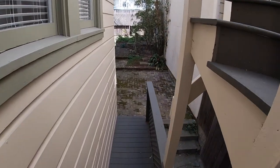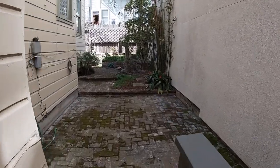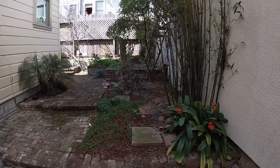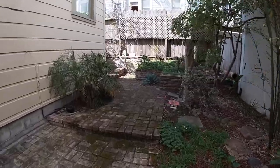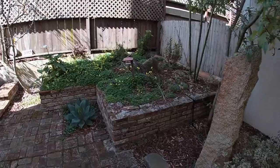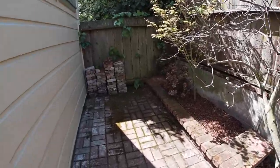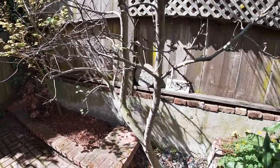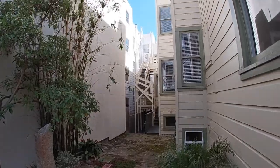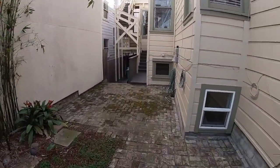Let's take a look at the shared backyard. This would be perfect on a nice day for a bit of reading, maybe a cup of coffee or a glass of wine. Unfortunately, barbecue grills are not allowed back here due to SF fire safety code. Here's the rear of the building — completely painted front and back, inside and out.